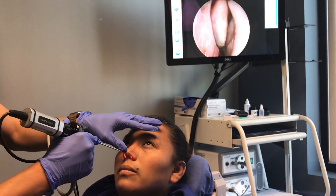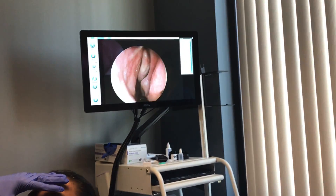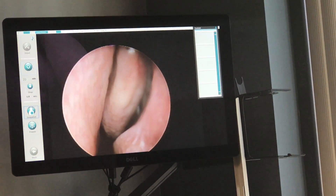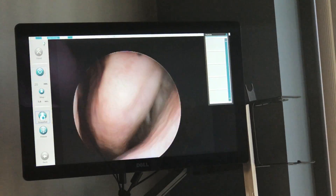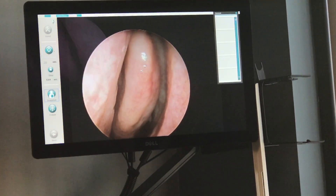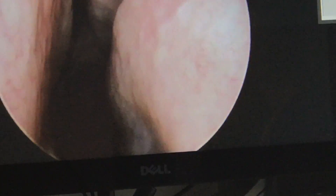Right, Tanya? Mm-hmm. Good. Once we've gotten a good evaluation, we check on the other side. Again, that's the inferior turbinate, the septum. What we see here is a small area of drainage the sinus has created from a long-time history of chronic sinusitis and difficulty of the natural sinus drainage pathways.